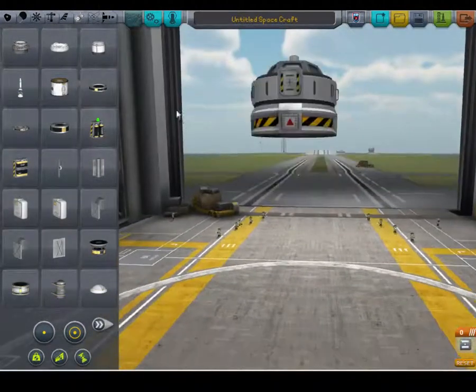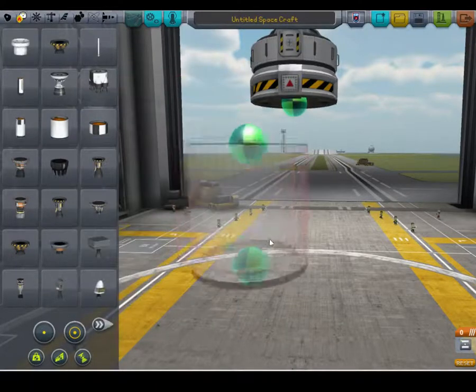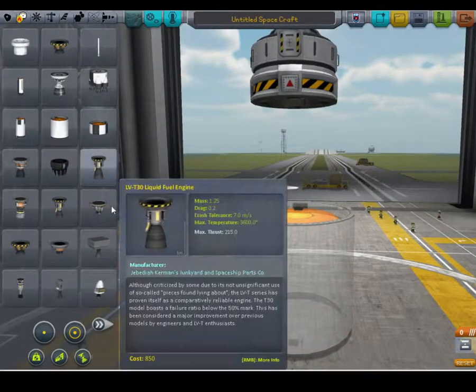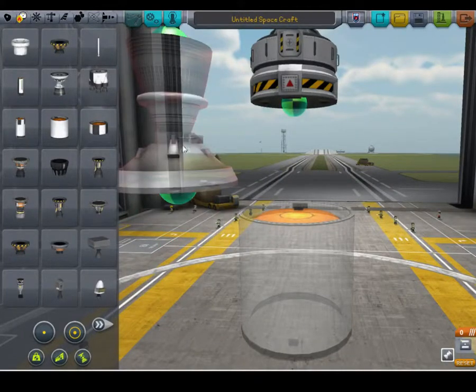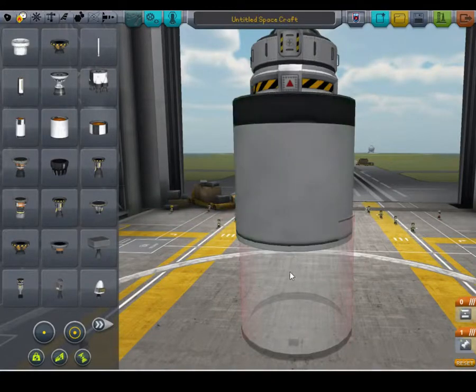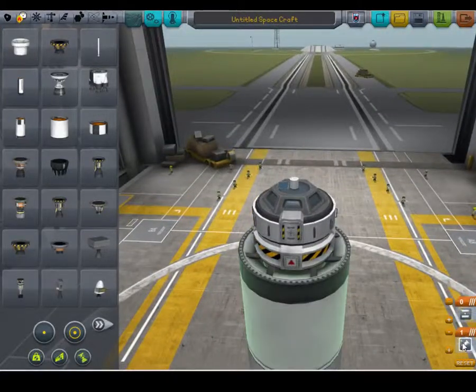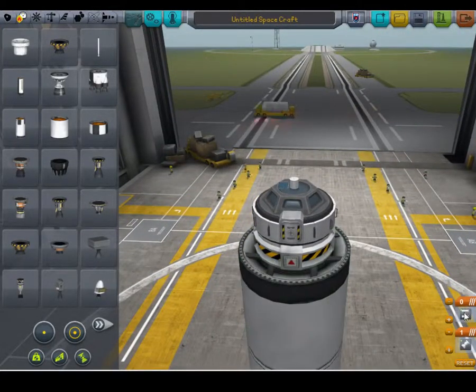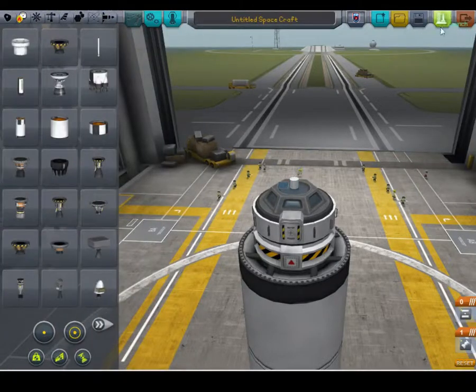Alright, now to the actual building of this. You're going to want to set one of those aside — it just seems to work the best. Then one of these bad boys, press W a couple of times and attach it like that. Have it set up so the thruster is on the bottom and this part is on top. Then just launch.